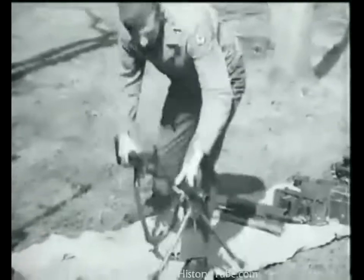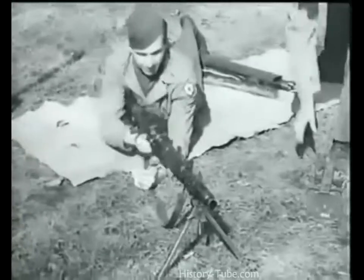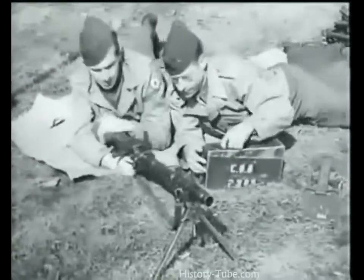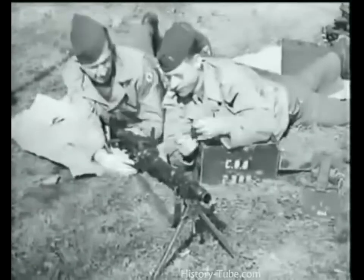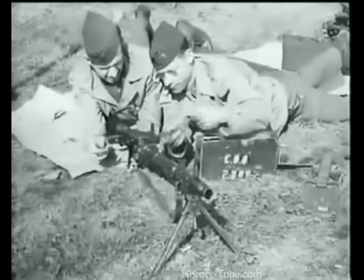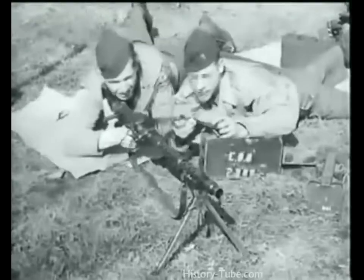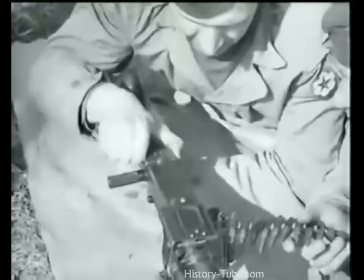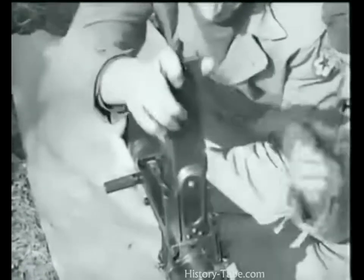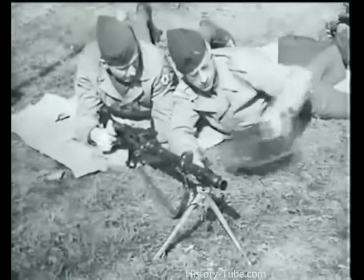This is the standard German Army machine gun MG 34, caliber 7.92mm. It's a dual-purpose weapon which may be used as a light or heavy machine gun depending upon the mount employed. The Germans also mount it on tanks and use it for anti-aircraft fire. Here it is being fired from a bipod — its light machine gun mount. When used on this mount it is fed from a regular 250-round box type belt container or a basket type 50-round belt container.